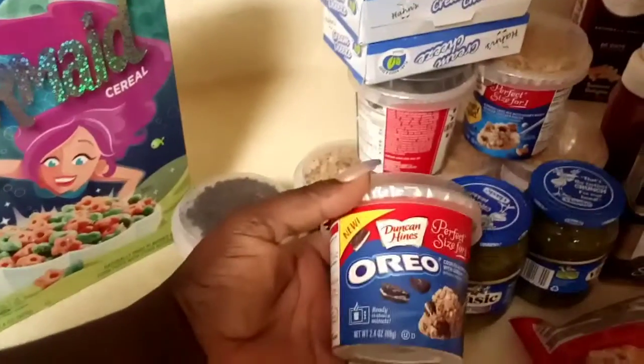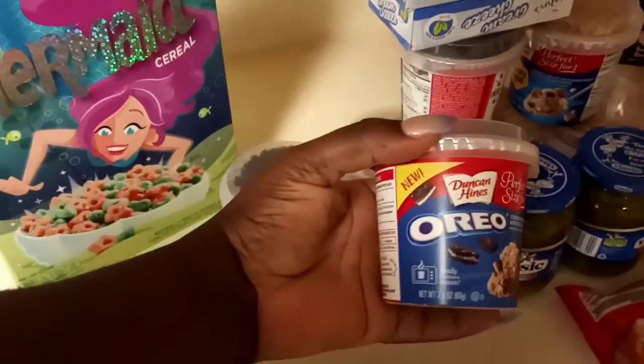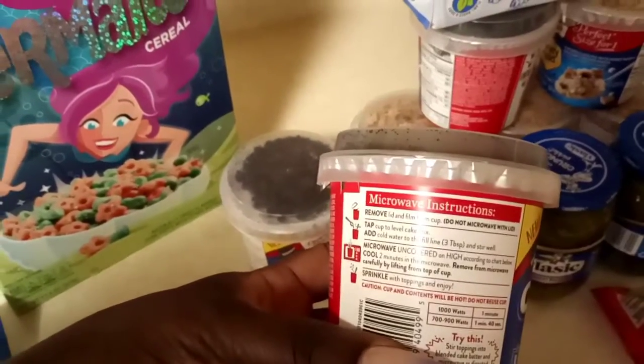Duncan Heinz is coming through. I'm ready to try this little perfect snack for one person — it's Oreo — and here are the directions.